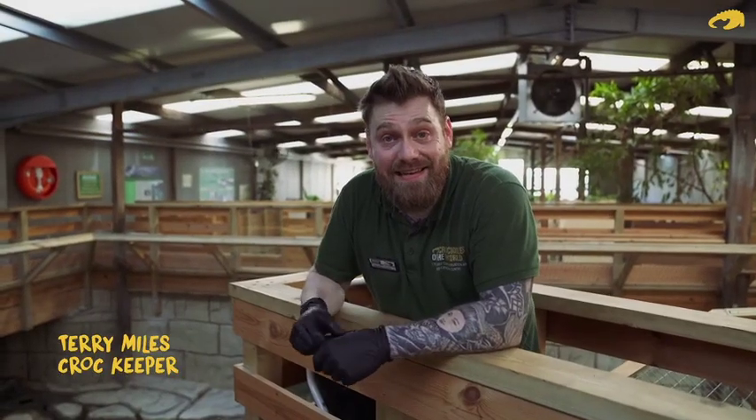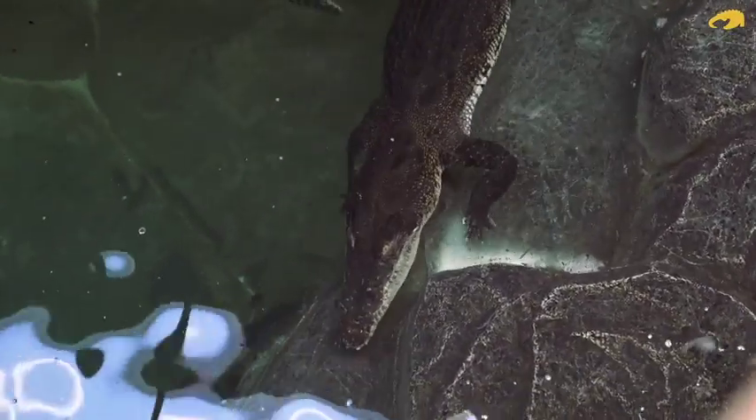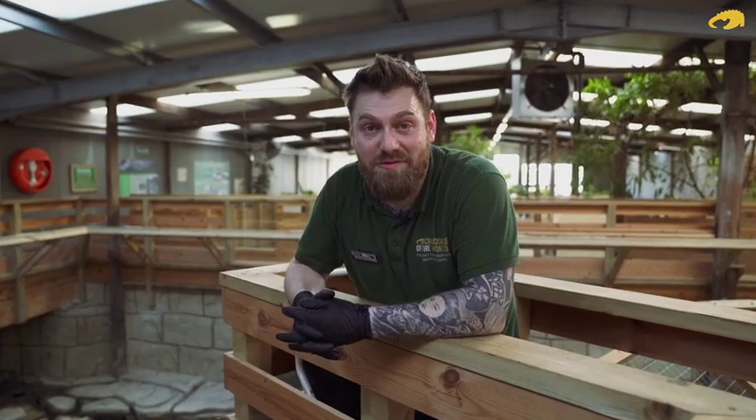What we're going to be doing next, we're going to be feeding our adult female saltwater crocodiles. They're the largest species of croc in the world. They're also known for being one of the more aggressive species, so it does make feeding time a little bit lively, but it's also quite fun as well.